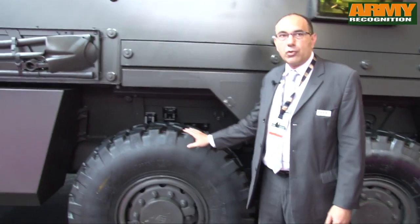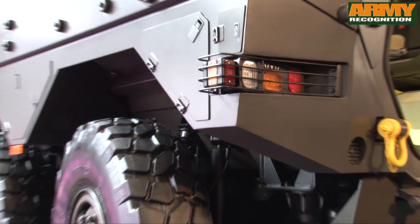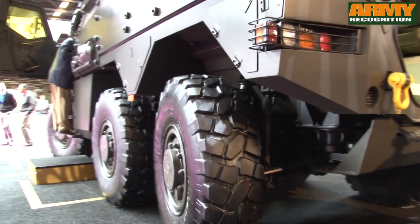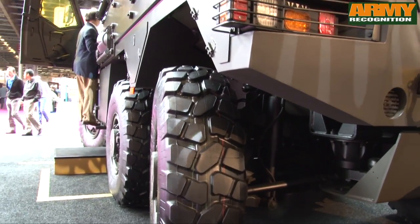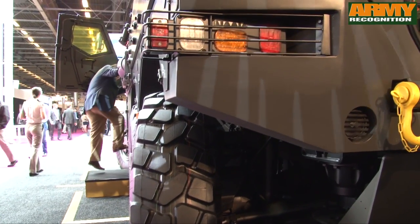The driveline consists of a six-by-six configuration with big diameter tires and independent suspension with active hydro threats. It provides the vehicle with a wonderful mobility across country.